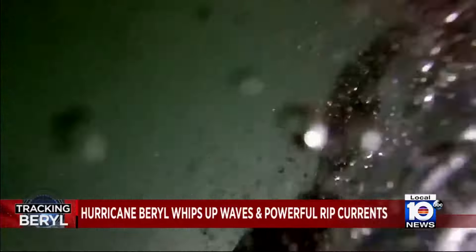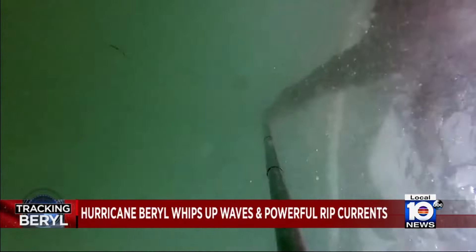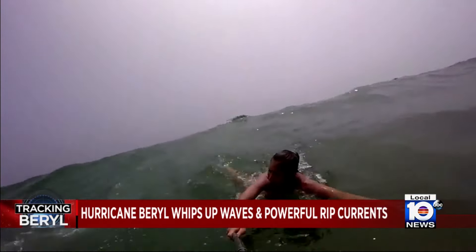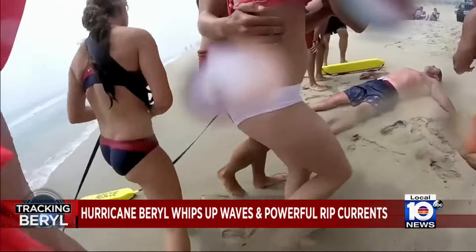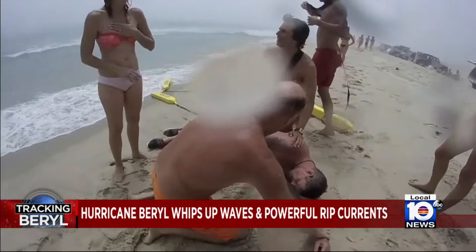Erin Johns and her dad Derek nearly drowned in a rip current in Nantucket in 2015. It was all captured by a selfie stick wrapped around Erin's wrist. 'I used all my energy and I could not swim against that current. I didn't know what to do.' Even Derek, a former Marine, collapsed on the beach after being rescued — exhausted, just seconds from the unthinkable. 'I had no energy or life left in me at that point. It was the most terrifying thing I've ever experienced.'